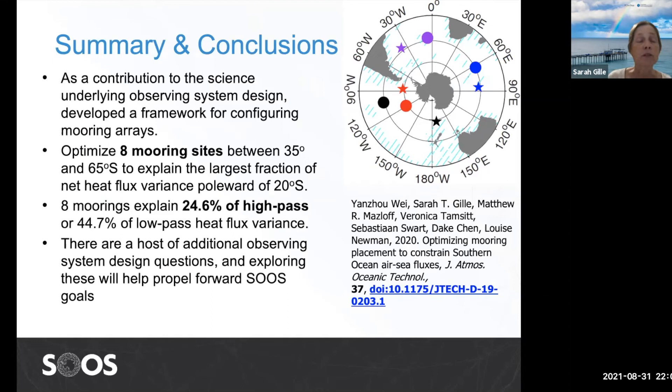To summarize, the work I've described has been conceived as contributions to the science underlying observing system design and developing frameworks for configuring how we put out instruments. In the Wei et al. study, we looked at how to optimize locations for eight mooring sites in the Southern Ocean and found that with eight moorings, we could explain about 25% of the high-frequency variability. This is really just the tip of the iceberg — there are a host of additional observing system design questions we can ask in different ways to optimize or set cost functions, yielding different answers. Exploring these will give us great answers that will help propel forward SOOS goals. So there's more to be done. Thank you for listening, and happy birthday to SOOS.